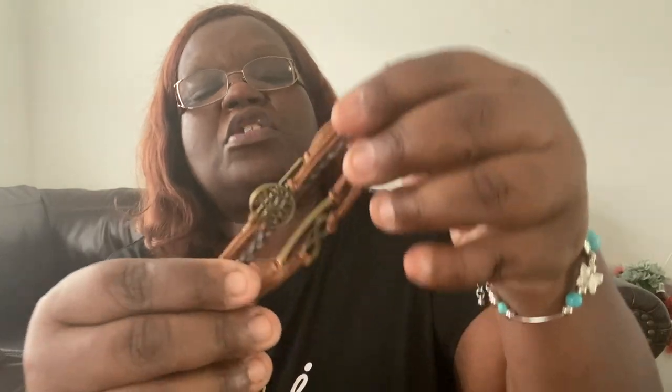This one is actually for my son. It's a bracelet — one side says 'believe' on it, it has a picture of the tree of life, and the saying 'when there's a will, there's a way.' I thought it was a really cute bracelet he can wear. He's 20, so I got it for him to put on when he's out and about. I think he'll enjoy it. A little something for my son.